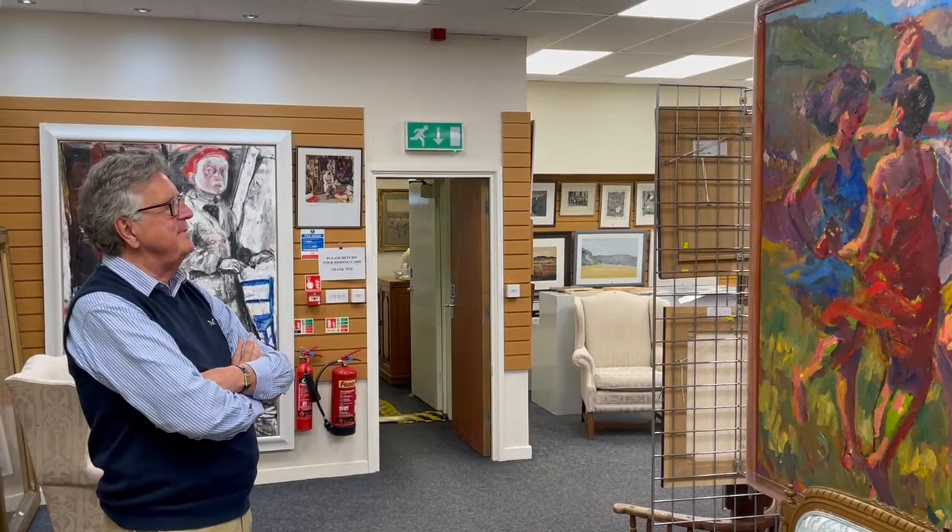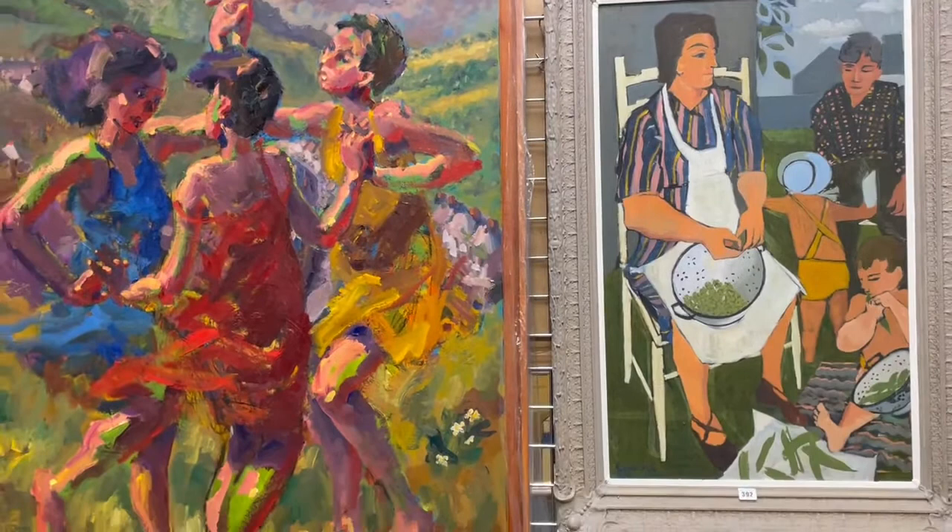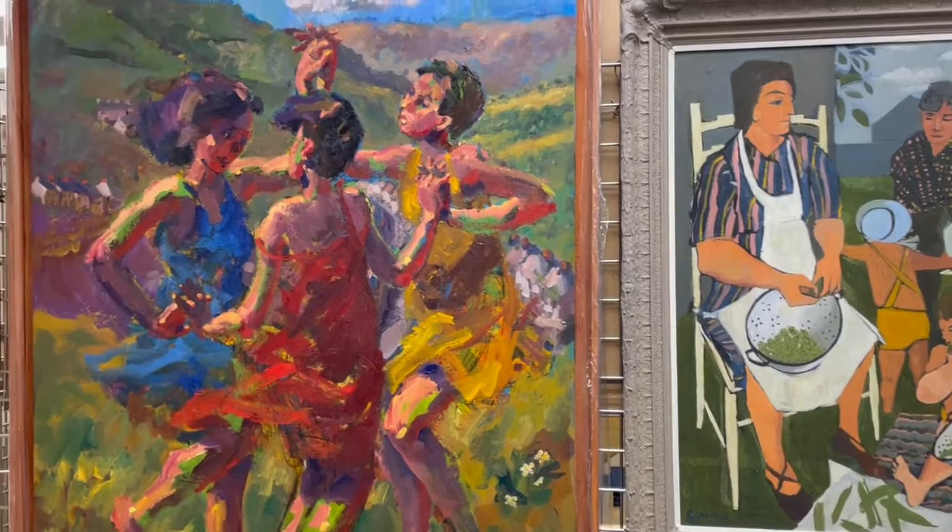Lots and lots of paintings in this sale — lots of landscape paintings but also some very good figurative work, two of which are hung side by side here. We have Kevin Sinnott to the left and Claudia Williams to the right.